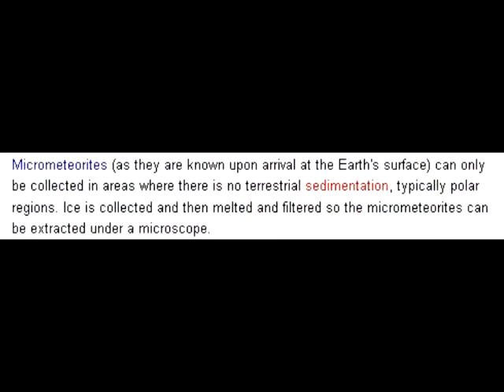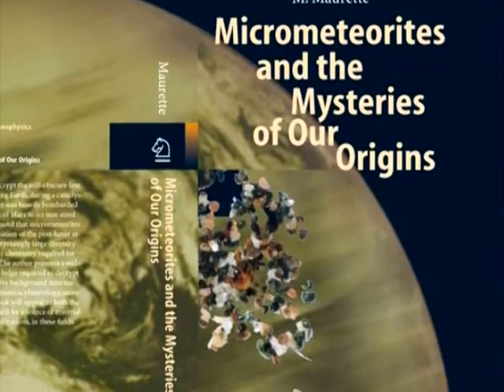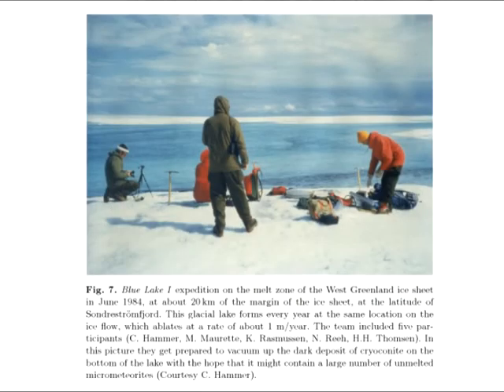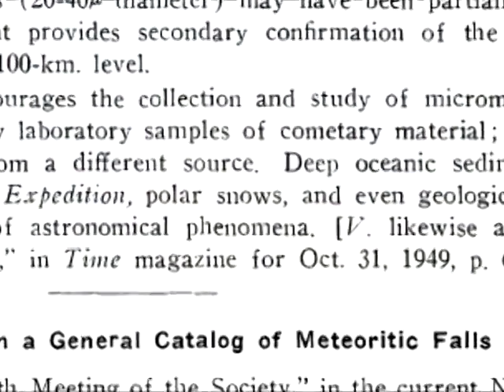Micrometeorites, as they are known upon arrival at the Earth's surface, can only be collected in areas where there is no terrestrial sedimentation — typically polar regions. Ice is collected, then melted and filtered so the micrometeorites can be extracted under a microscope. According to 'Micrometeorites and the Mysteries of Our Origins,' micrometeorites were found in Greenland in 1984 and in Antarctica in 1987. While this is clearly long after the Apollo program had ended, it doesn't change the fact that such discoveries were predicted nearly 40 years prior.